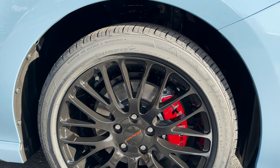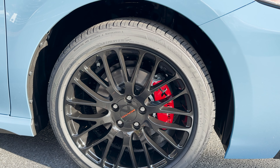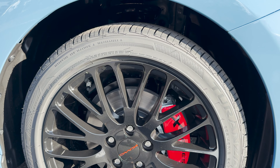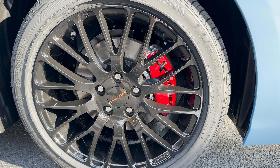Southeast Toyota Region offers XP packages in all different forms. It's an appearance package designed to make it easy for you to customize, to make a vehicle your own right from the dealership before you buy it or even after.